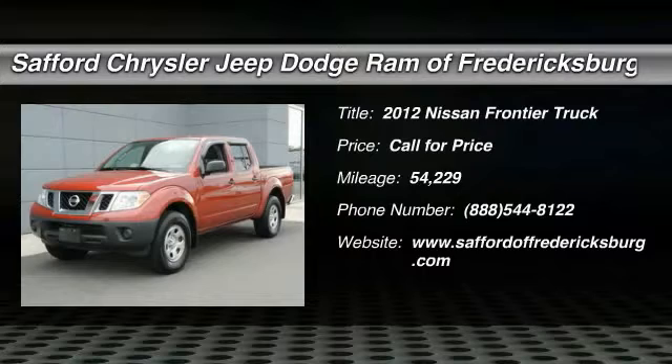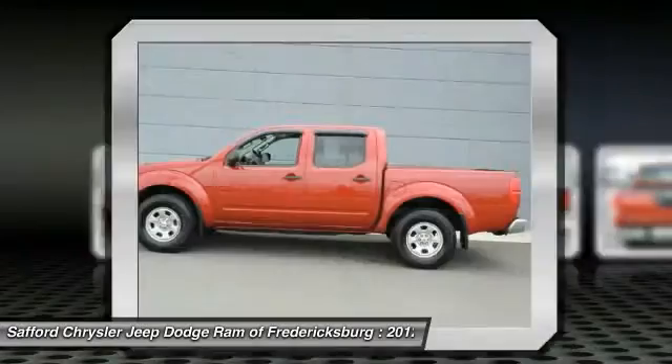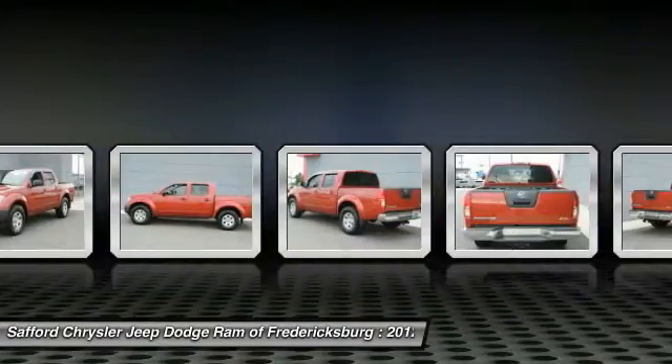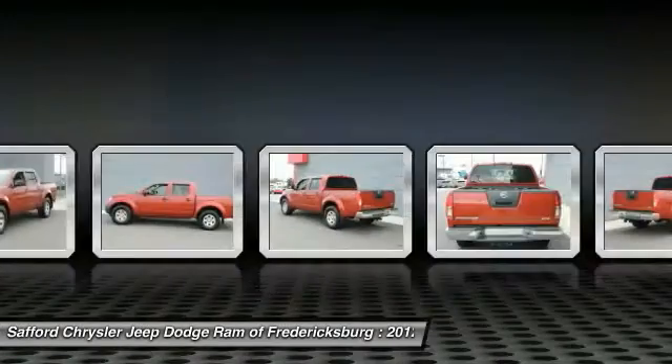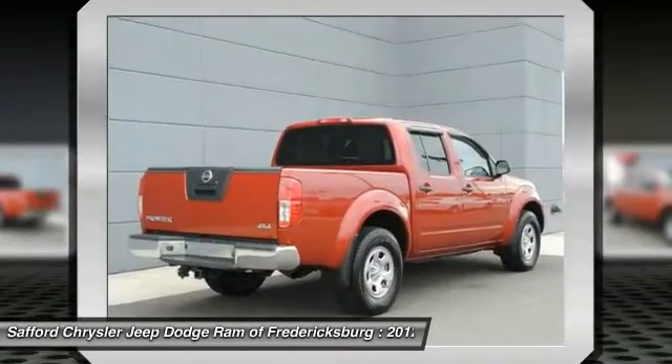2012 Frontier. The Nissan Frontier offers a full-length, fully boxed frame for strength, serious off-road capabilities, and a five-star rating for side impact crash safety. The Frontier's interior comforts include cab versatility, under-seat storage, and seating for five.